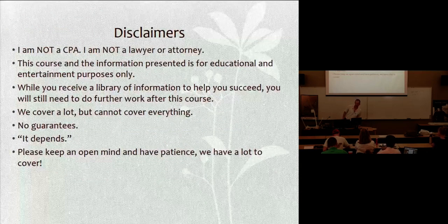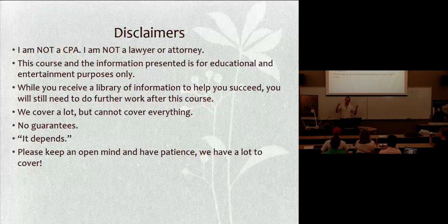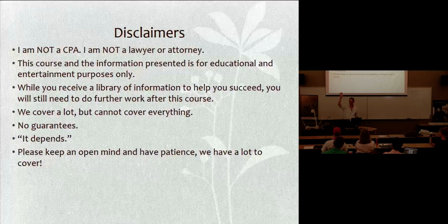Despite how it might sound, I'm not a CPA. I am not a lawyer, I am not an attorney. This course is for entertainment and informational purposes only. There's generally one lawyer in the crowd — is anyone an attorney here? It's always a nice thing to have because the legal side of this is something that you don't often consider.